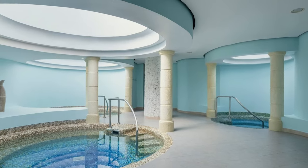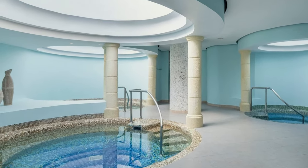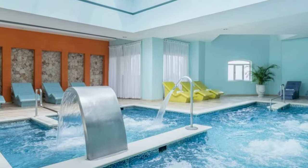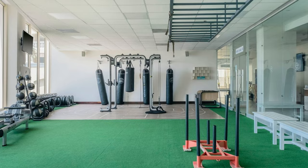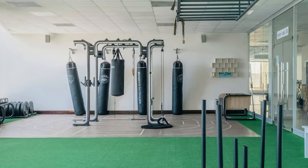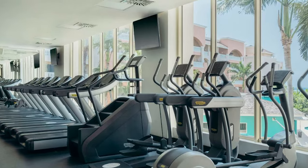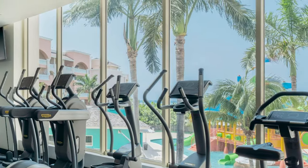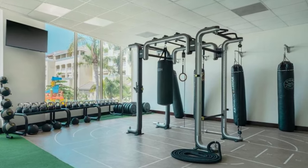Looking to unwind? The resort's world-class spa offers a range of treatments that will leave you feeling refreshed and rejuvenated. If you're more into keeping active, the fitness center is fully equipped with everything you need to stay in shape while on vacation, and there are some great classes to take as well.